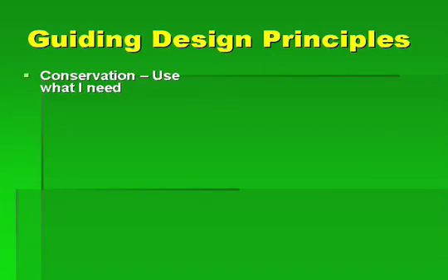It turned out that they worked really well, because here I'd been a pontificating professor for years saying, here are the principles of sustainability. And then all of a sudden, I had the opportunity to say, does this really work? Can you take those principles and actually apply them to a house? And it worked really well. One of the principles is conservation — use what you need.